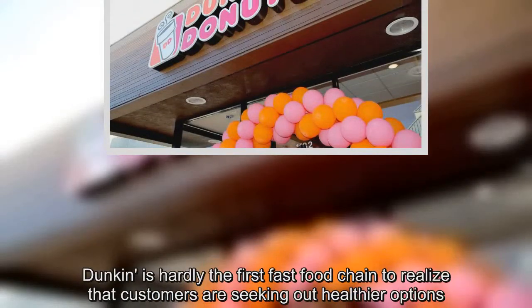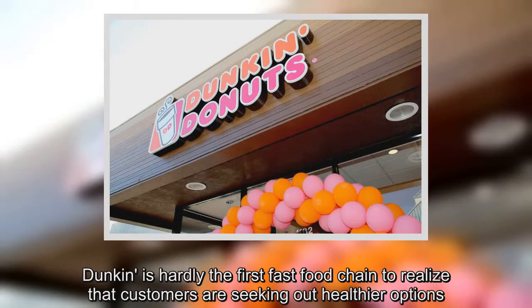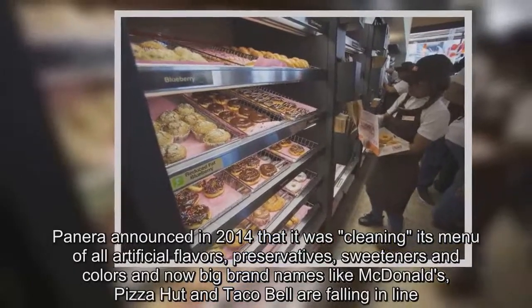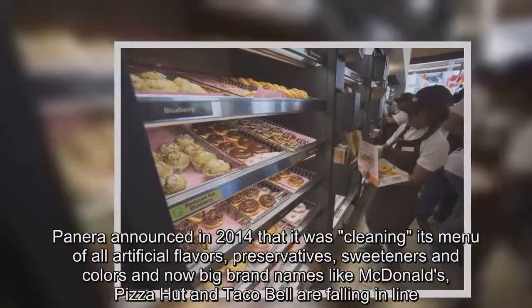Dunkin' is hardly the first fast food chain to realize that customers are seeking out healthier options. Panera announced in 2014 that it was cleaning its menu of all artificial flavors, preservatives, sweeteners and colors, and now big brand names like McDonald's, Pizza Hut and Taco Bell are falling in line.